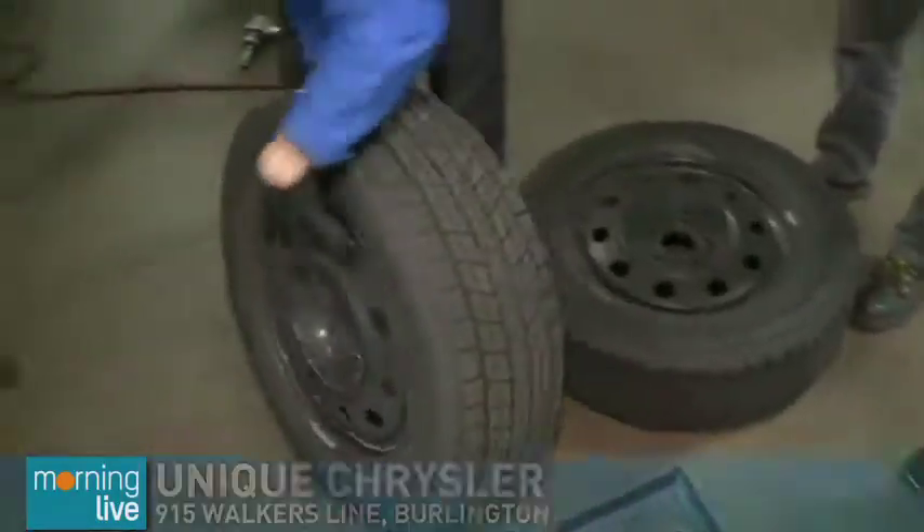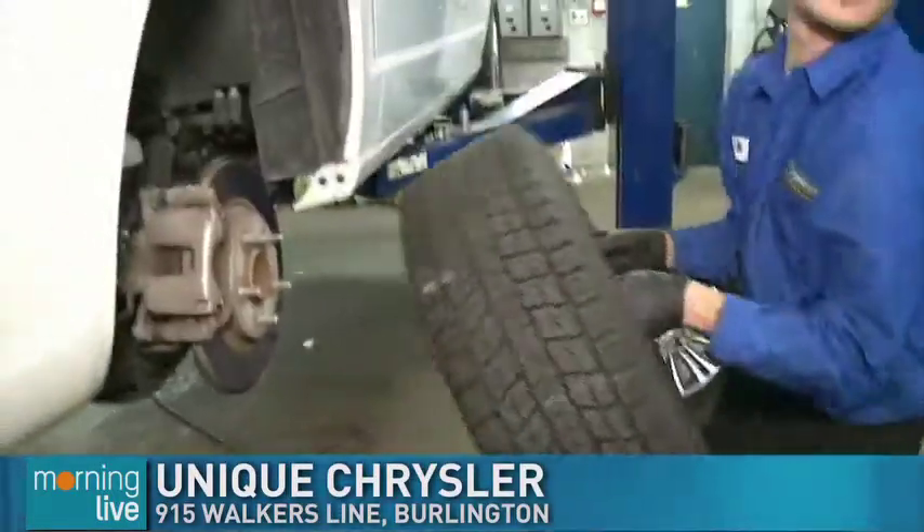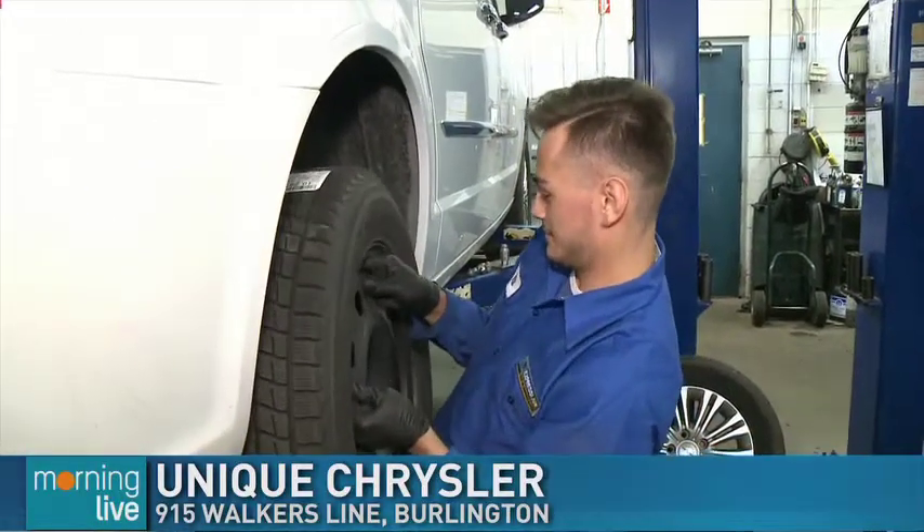So that's the winter tires. He mentioned a number of other things like windshield washers, wipers, lights, battery — that's what we'll tackle when we come back next half hour here at Unique Chrysler in Burlington, just off of Walker's Line. Will, show us how it's done.